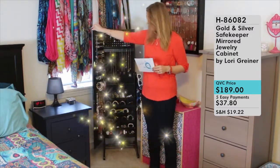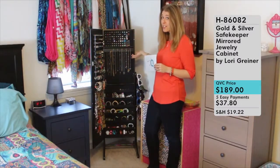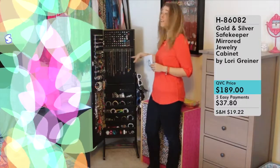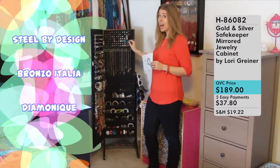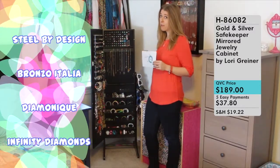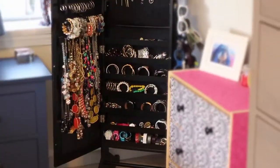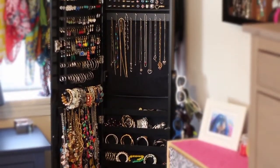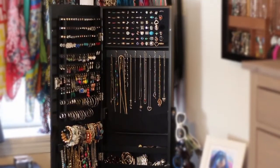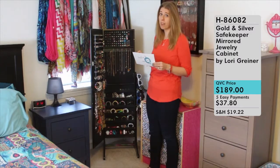This is my prized jewelry cabinet where I keep all of my beautiful jewelry — some purchased at QVC, including pieces from Still By Design, Bronzo Italia, Diamondique, and Infinity Diamonds, as well as some of my own purchases. This cabinet is stacked. I have it completely full for the most part — at this point I just have room for a couple more rings, and I've doubled up some of the earring hooks to get the most space out of it.